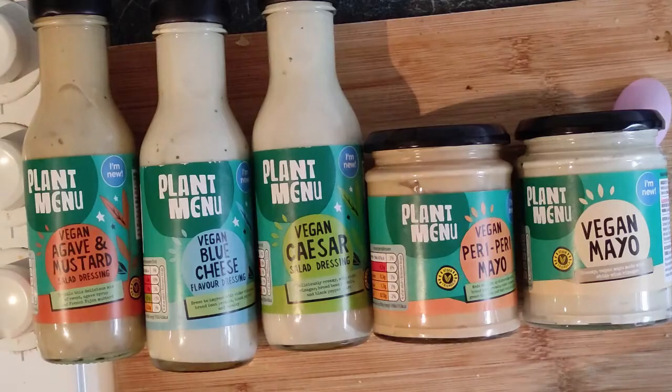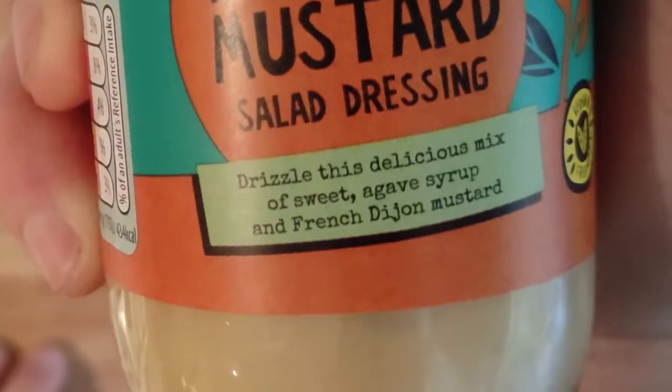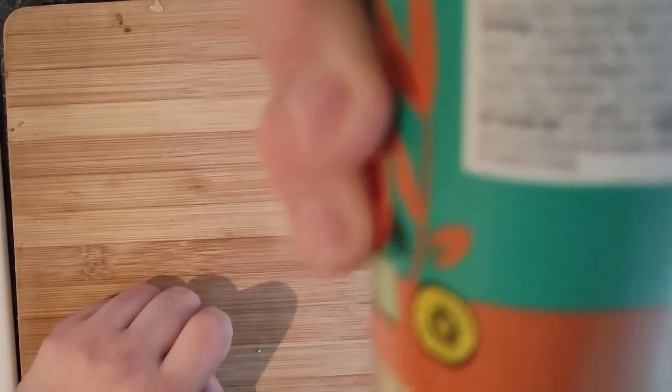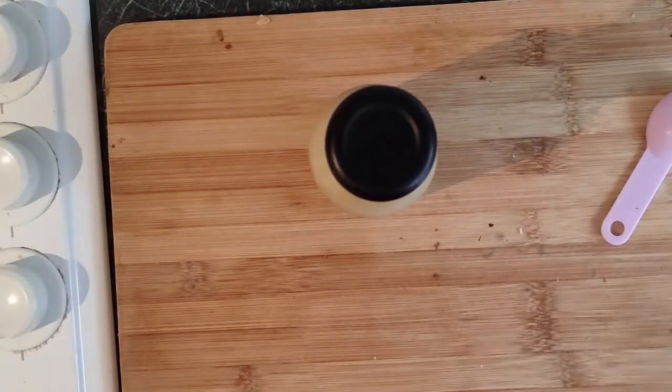We're going to start off with the Vegan Agave Mustard. This one here — a delicious mix of sweet Agave Syrup and French Dijon Mustards. We're going to look at the ingredients on the back here. All we can see: mustard, rapeseed oil and vinegar.